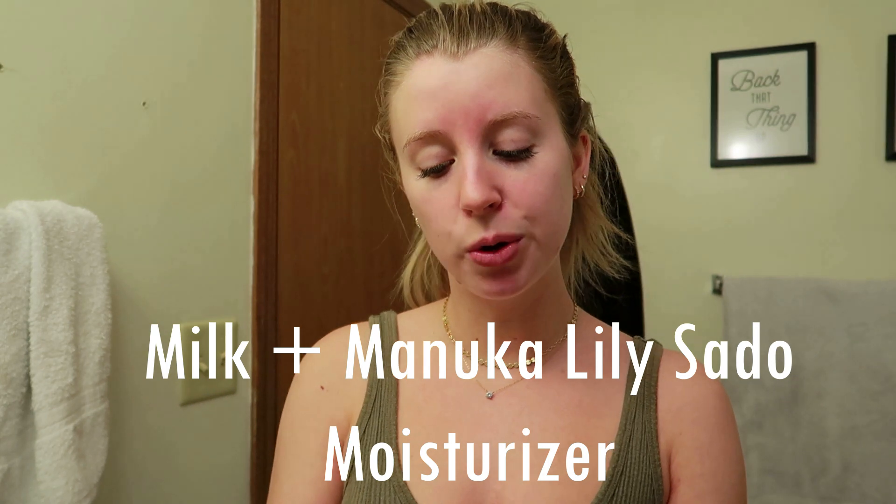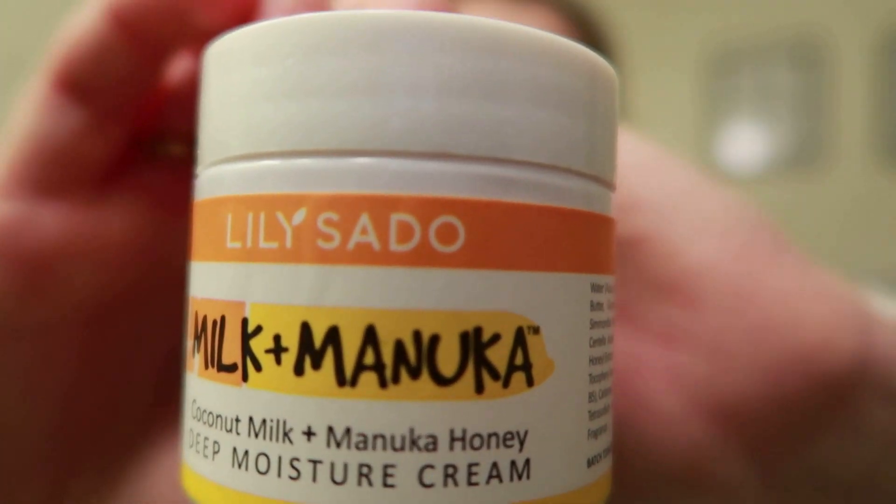I have three different moisturizers I go between depending on my mood and time of day. I do put on moisturizer in the morning as well — I don't wash my face in the mornings, but I splash cold water on my face and then apply a more lightweight moisturizer before going on with my day. The lightweight moisturizer I use is the Milk and Manuka — Coconut Milk and Manuka Honey Deep Moisture Cream by Lily Sato. It has really natural ingredients: water, coconut oil, cocoa seed butter — it's super light and doesn't feel like a heavy cream throughout the day.